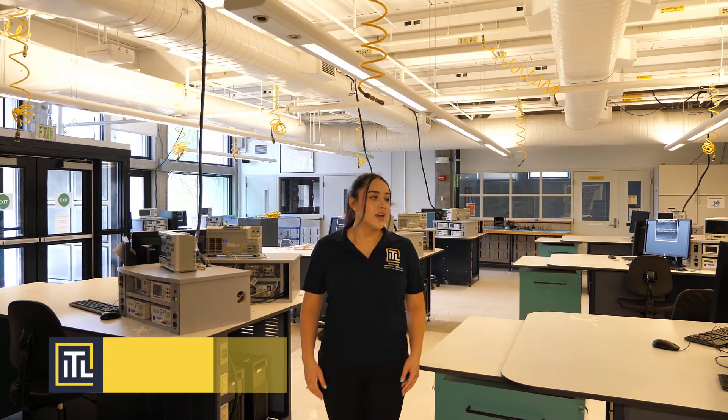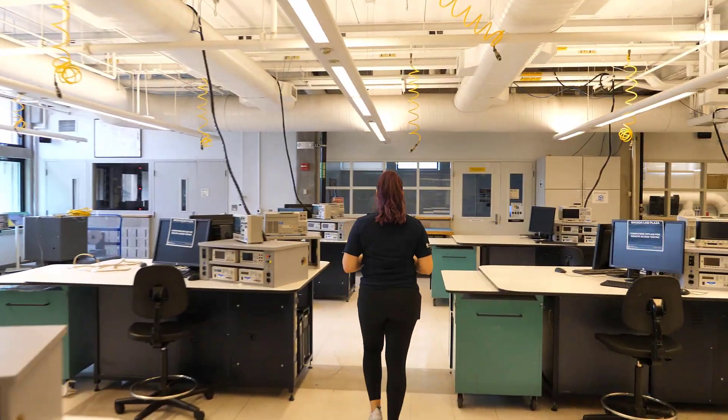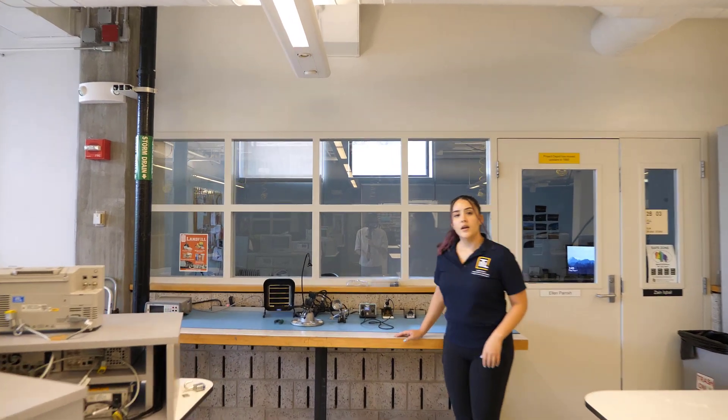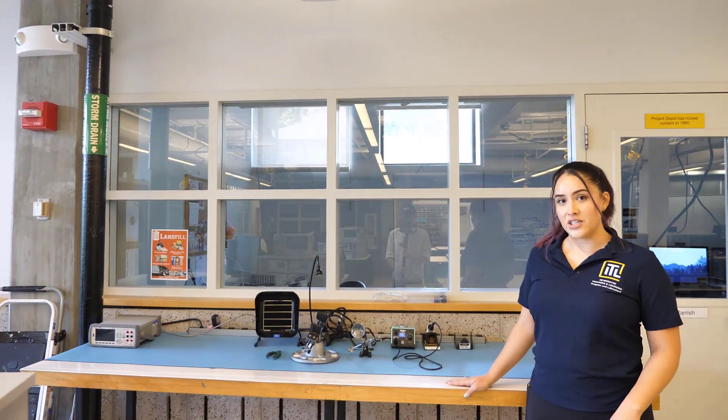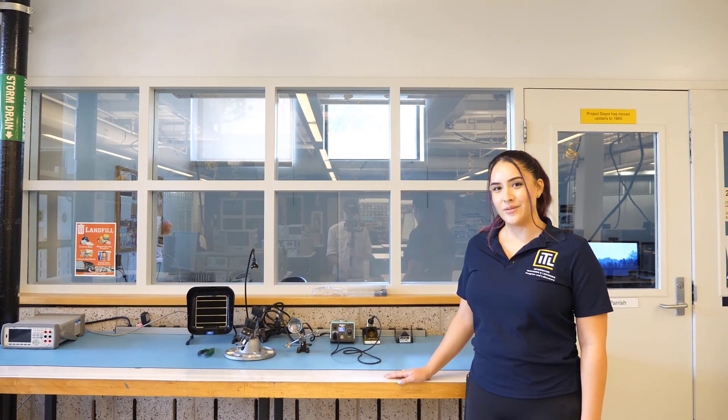This is our 2B lab station. It's the same setup as the one upstairs, so if that one's ever full, you can always come down here to do your work. This is one of our soldering stations. We also have fully equipped soldering stations upstairs on level 1 in our electronic centers, and they also offer workshops if you need them.